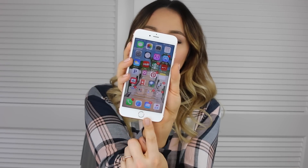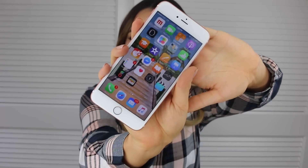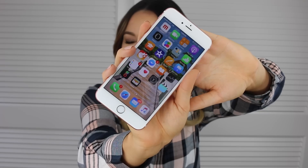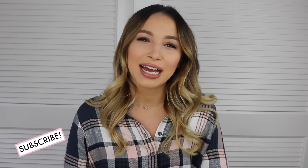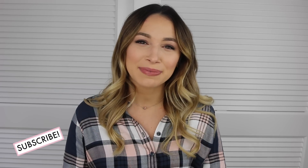On the bottom dock it's just the same as everyone — Phone, Safari, Mail, and iTunes. The next page is just apps I never really use, a lot of which came pre-installed on the iPhone, so I'm not going to go through those. That's everything on my iPhone! I really hope you guys enjoyed — if you did, give this video a thumbs up, don't forget to subscribe, and I'll see you in my next video.